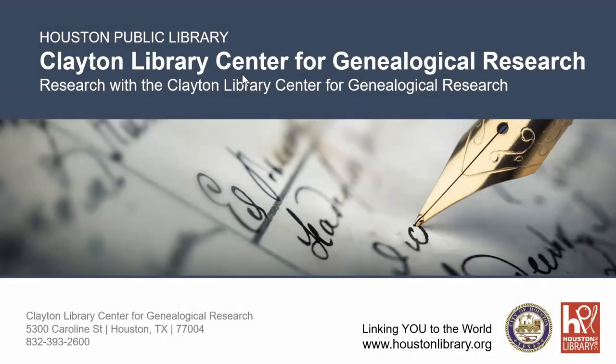Thank you, Elizabeth. As Elizabeth said, this is Irene Walters from Clayton Library. We're part of Houston Public Library. And today I'm going to talk to you about research with the Clayton Library Center for Genealogical Research.